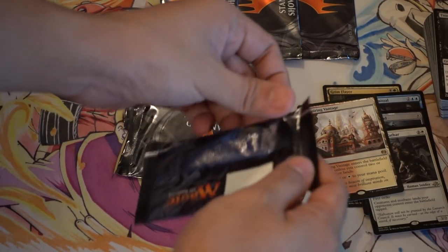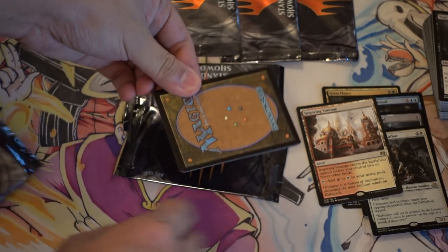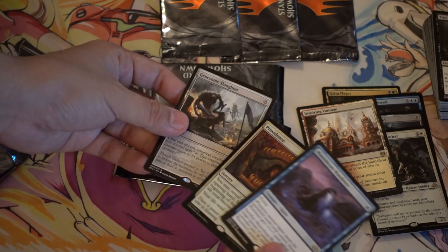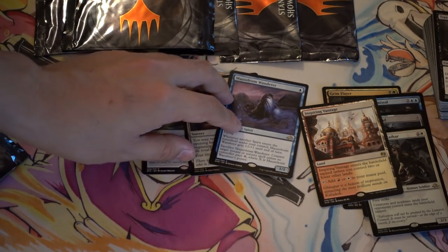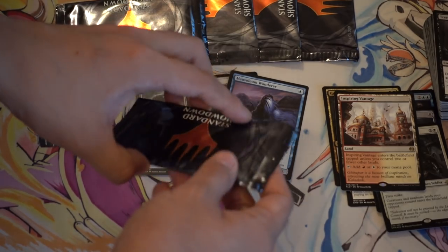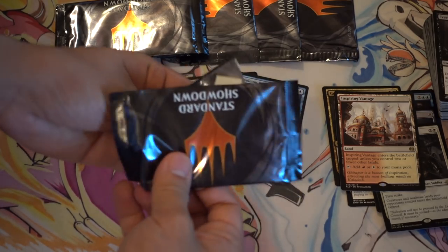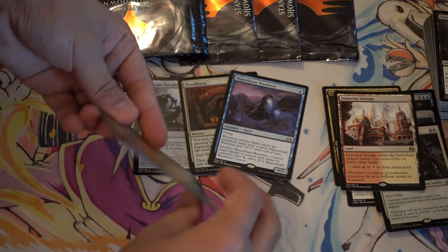Hey guys, we're gonna keep looking for expeditions and hopefully we get something good. This card — oh, a foil rare! I think this card sees some play in the spirit deck, maybe in the non-tier-1 build. Definitely a very good card. I played it in my sealed pool and it was very good in sealed for a one-drop, and typically one-drops get a lot of damage done, especially with flying.